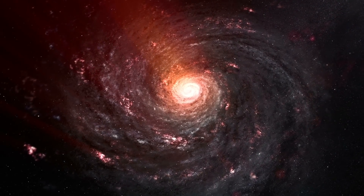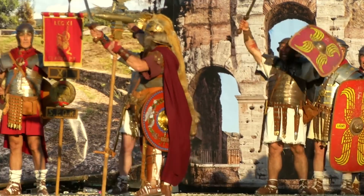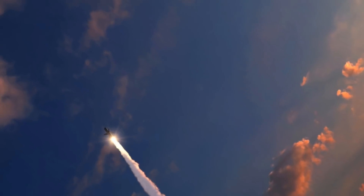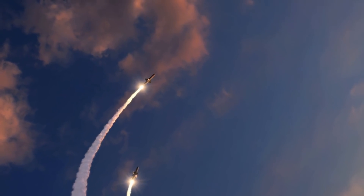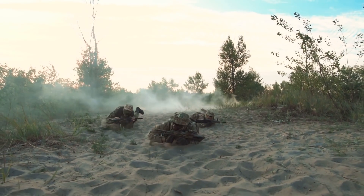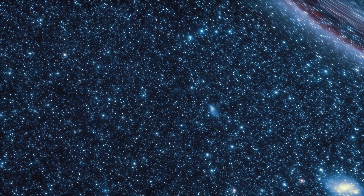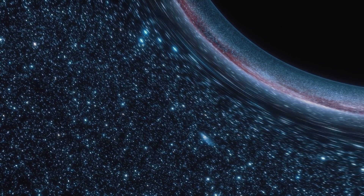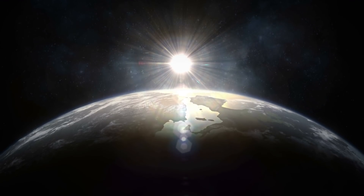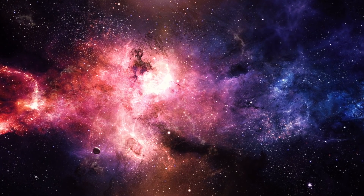"The Earth is a very small stage in a vast cosmic arena. Think of the rivers of blood spilled by all those generals and emperors so that in glory and triumph they could become the momentary masters of a fraction of a dot. Think of the endless cruelties visited by the inhabitants of one corner of this pixel on the scarcely distinguishable inhabitants of some other corner. How frequent their misunderstandings. How eager they are to kill one another. How fervent their hatreds. Our posturings, our imagined self-importance, the delusions that we have some privileged position in the universe, are challenged by this point of pale light. Our planet is a lonely speck in the great enveloping cosmic dark. In our obscurity, in all this vastness, there is no hint that help will come from elsewhere to save us from ourselves." Kinda makes you think, doesn't it?